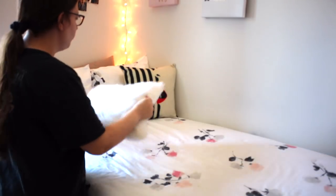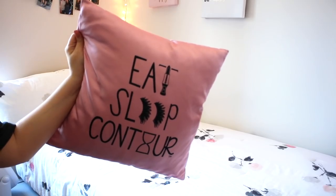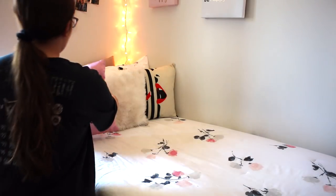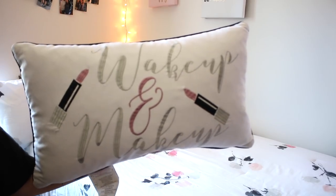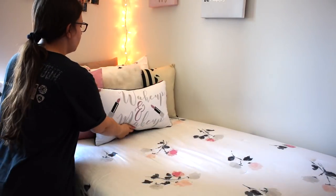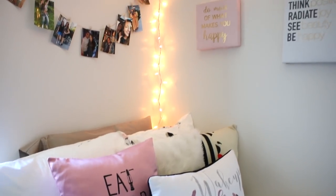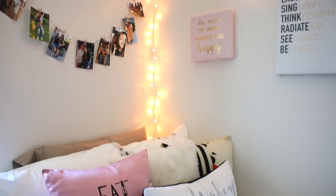I'll leave all my bed details listed down below, but my comforter is from Kate Spade and the pillows are from Times Los Angeles, H&M, TJ Maxx, and HomeGoods — just a wide variety. I really love decorative pillows and I love bedroom decor. If you guys want to see more of my decor, definitely go check out my dorm tour.